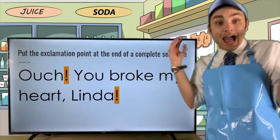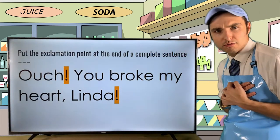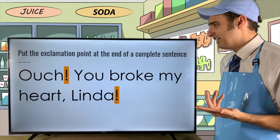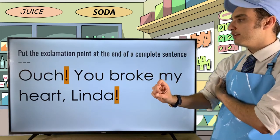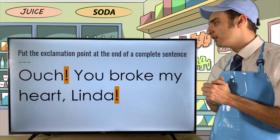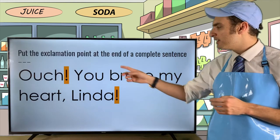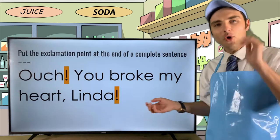Let's look at this example: 'Ouch! You broke my heart, Linda!' We know 'Ouch!' represents pain. What about 'You broke my heart, Linda'? What type of emotion is that trying to convey? Go ahead and answer that in the comment section.